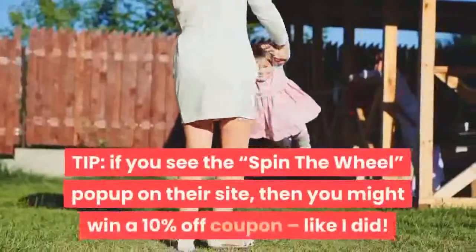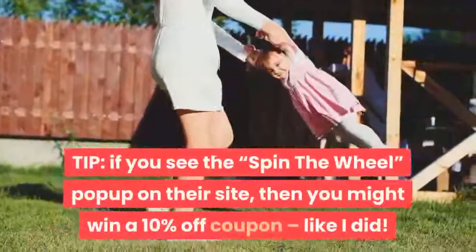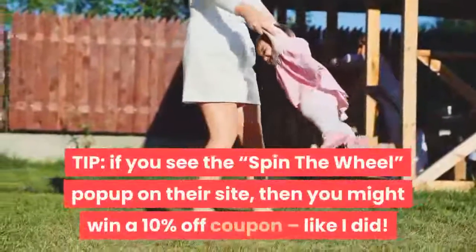Tip: if you see the 'spin the wheel' pop-up on their site, then you might win a 10% off coupon, like I did.